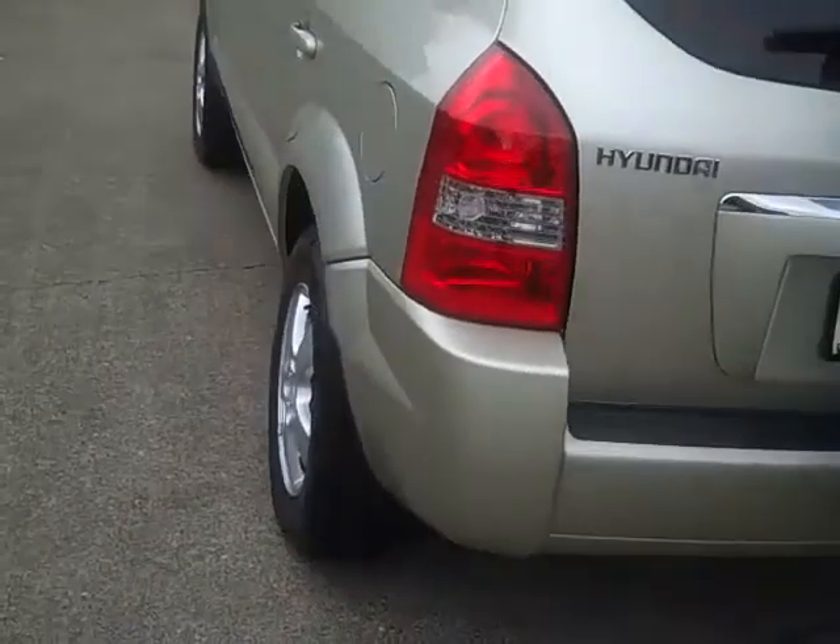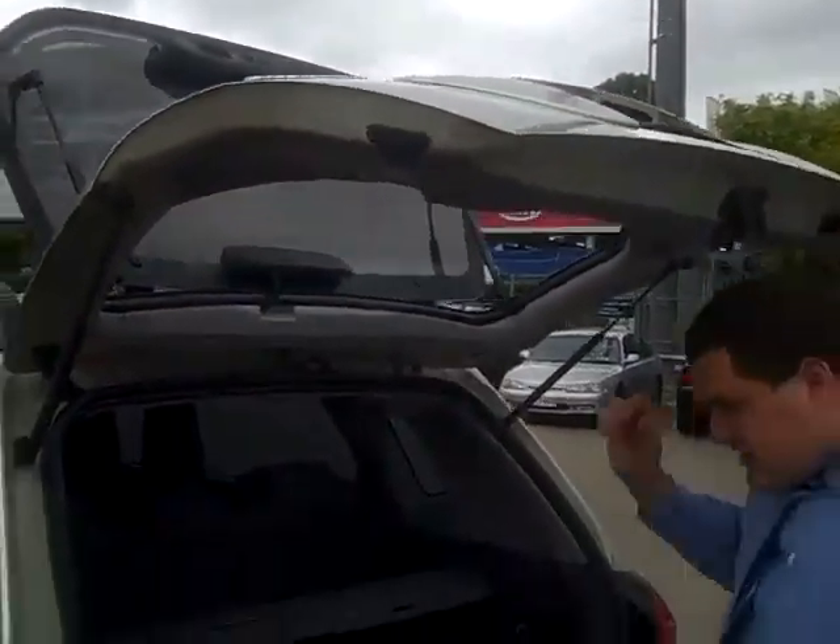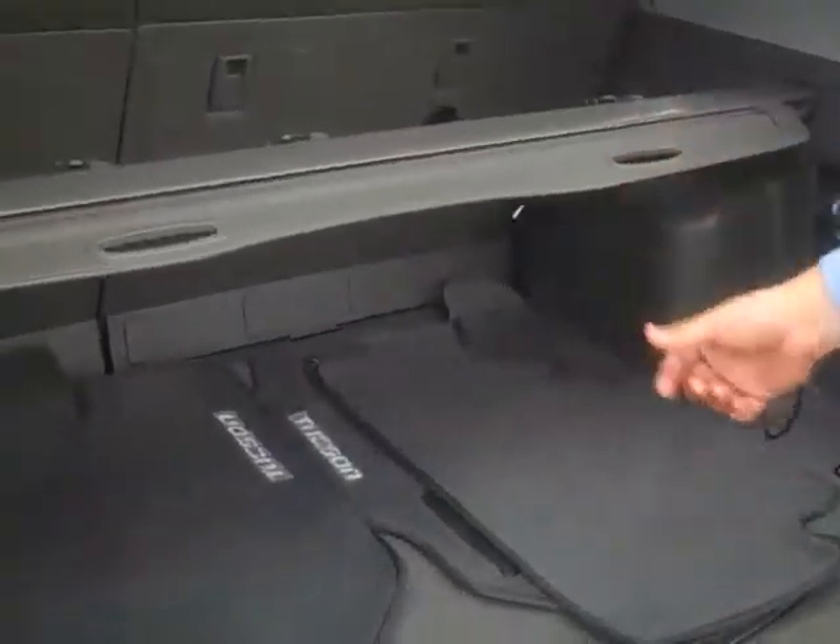As you can see with the Tucson, you can open up the glass just by itself or the full door. It also comes standard with a privacy blind in the rear.